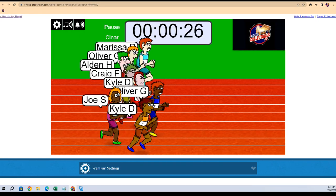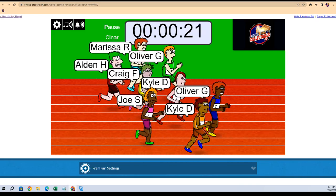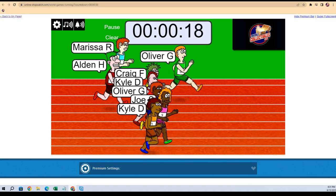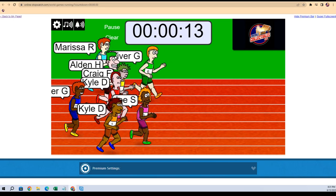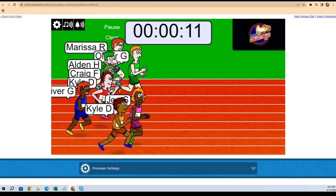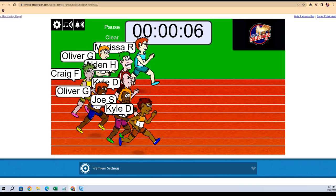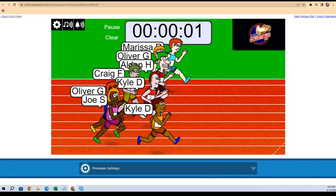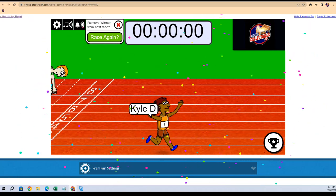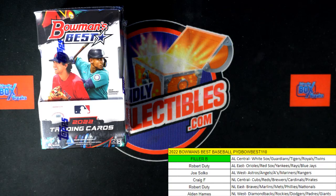Oliver's out to the lead, Oliver and Kyle neck and neck. Here comes the other Oliver with the orange hair — my goodness, look at this guy! Joe S comes out of nowhere. Joe, looks like you've been on the beach man, got a tan going on. Kyle at the bottom now takes the lead in lane one. Marissa at the top is neck and neck — Kyle D holds off the field! Kyle D, you got it! That was a tough race, very close.